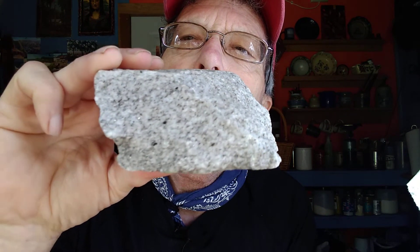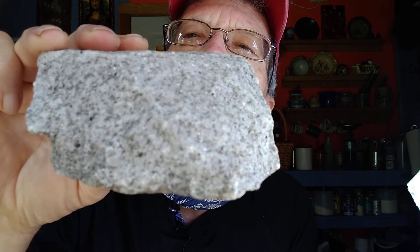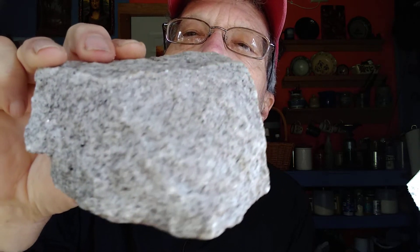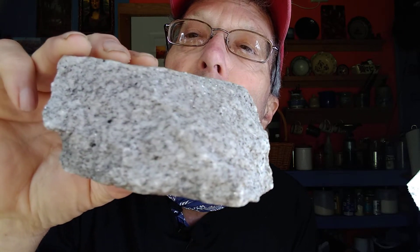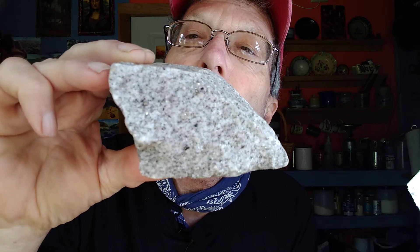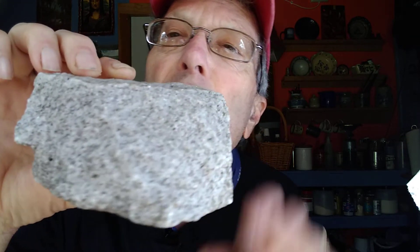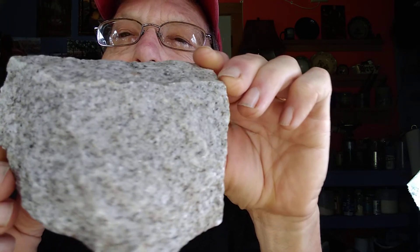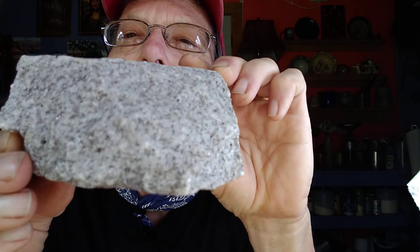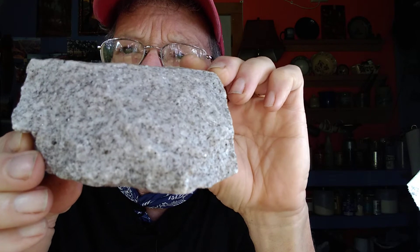Now let's look at another kind — the second most famous granite in Georgia. It's located east of Atlanta; it's a big mountain called Stone Mountain. It's Stone Mountain granite. I see a lot of gray in there — that gray stuff is quartz. You can see the white potassium feldspar, I see black biotite, and you might be able to see lots of tiny little muscovite flashes in there.